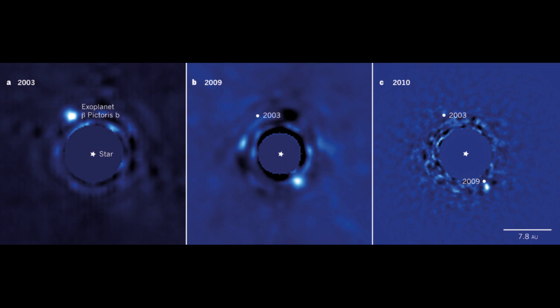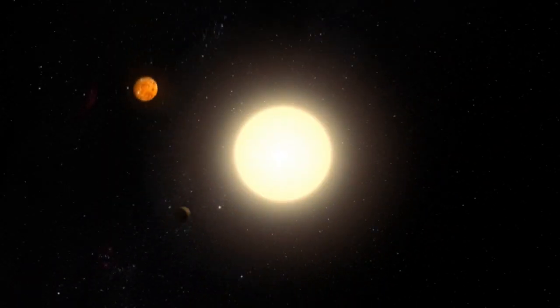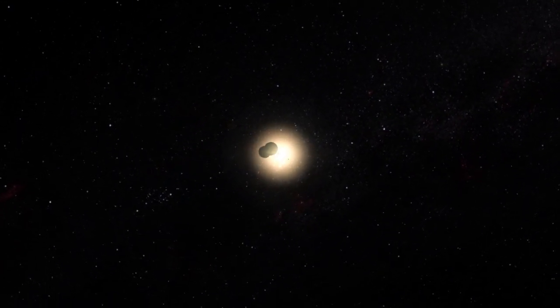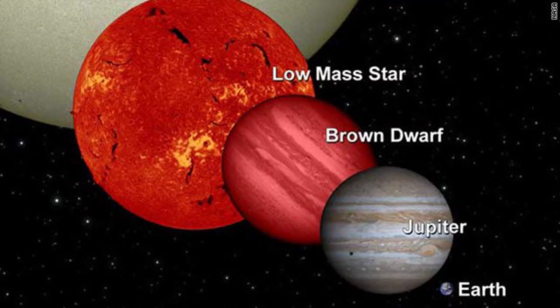Beta Pictoris B has an estimated 22-year orbital period. In the year 2035 or so, we'll have a complete animation of its orbit. The current estimates place Beta Pictoris B in the seven times Jupiter mass range, about plus or minus four Jupiter masses. That's a strange standard deviation, man.